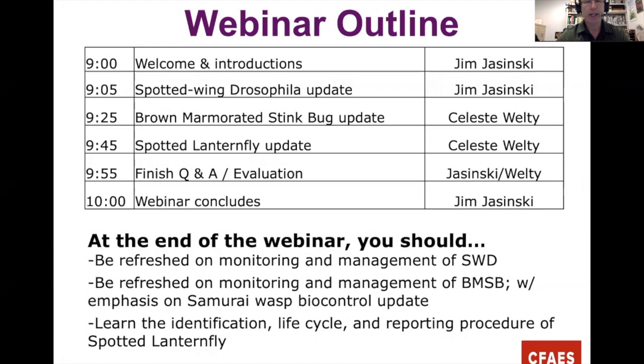At the end of the webinar, we're hoping you get a refresher on how to monitor and manage Spotted Wing and Brown Marmorated Stink Bug. We'll also go in depth about the biocontrol of Brown Marmorated Stink Bug, and focus on Spotted Lanternfly biology, identification, and reporting procedures.